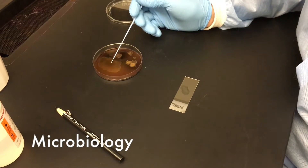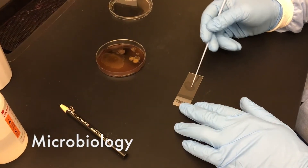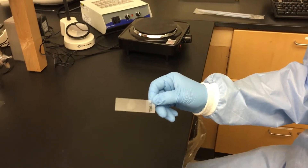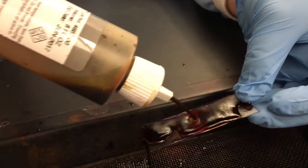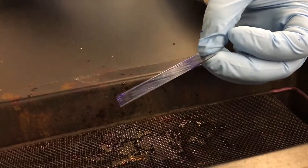Microbiology is an essential discipline in medical laboratory science, responsible for detecting and identifying disease-causing microbes. Clinical samples commonly examined in microbiology include urine, stool, sputum, skin, cerebrospinal fluid, and blood. The microbiology laboratory enables clinicians to make accurate diagnoses and provide the correct treatment for patients, thus saving lives.